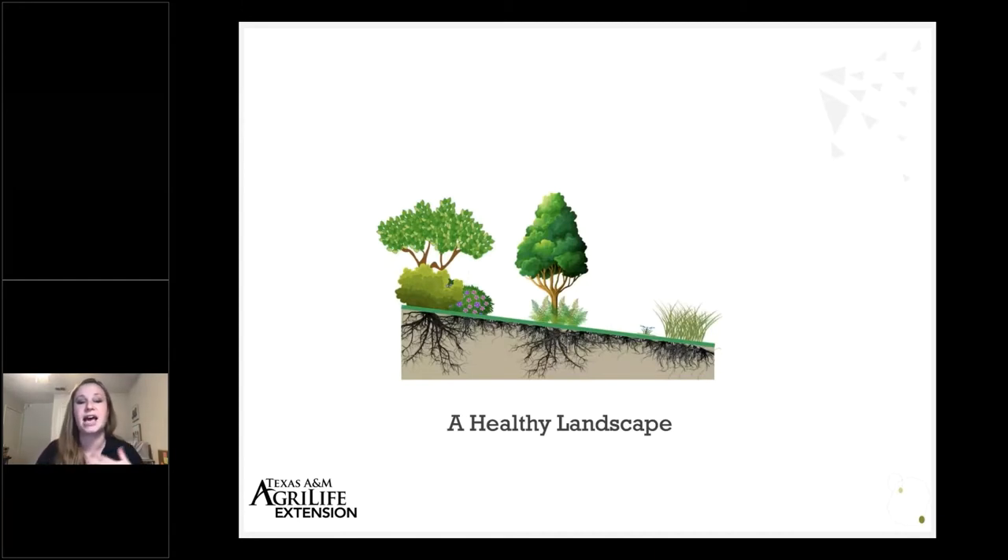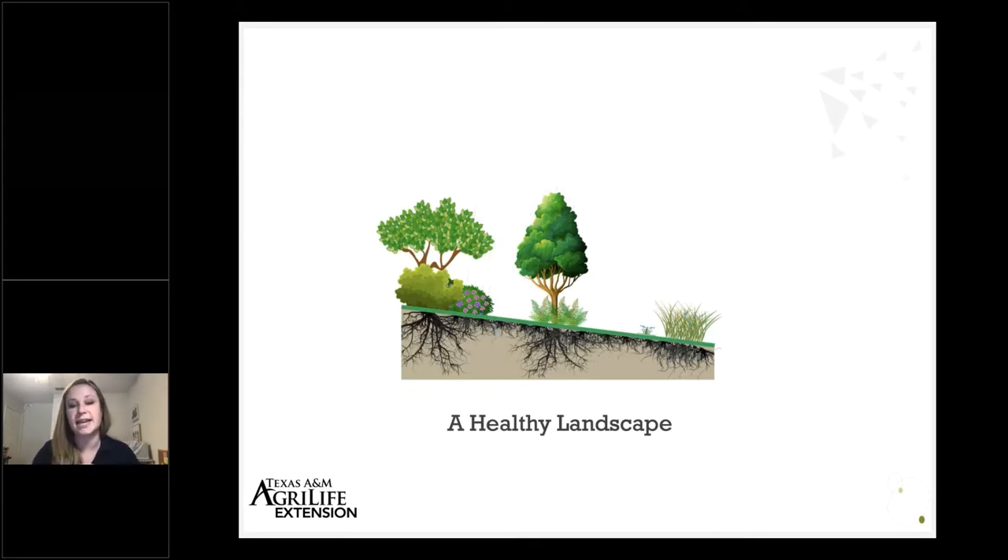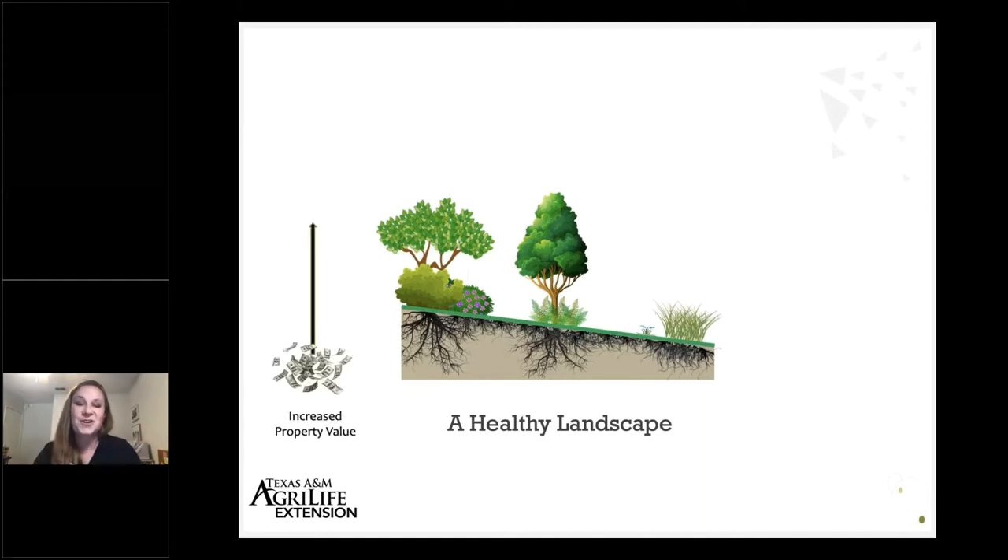Ideally we're striving to have a healthier landscape with lots of great root growth and above-ground vegetation that supports infiltration and the capture of rainfall and irrigation water. This helps reduce runoff and improves the quality of water running off our property — we can think of plants and their roots as providing a kind of filter that helps clean water of certain harmful nutrients, bacteria, and pesticides. Promoting deeper water movement also promotes deeper root development, reduces the need for supplemental irrigation, results in a cooler landscape, provides noise abatement benefits, and increases property value.